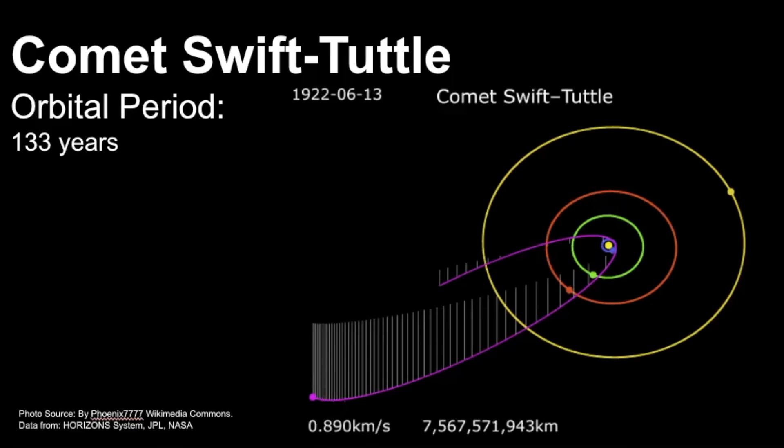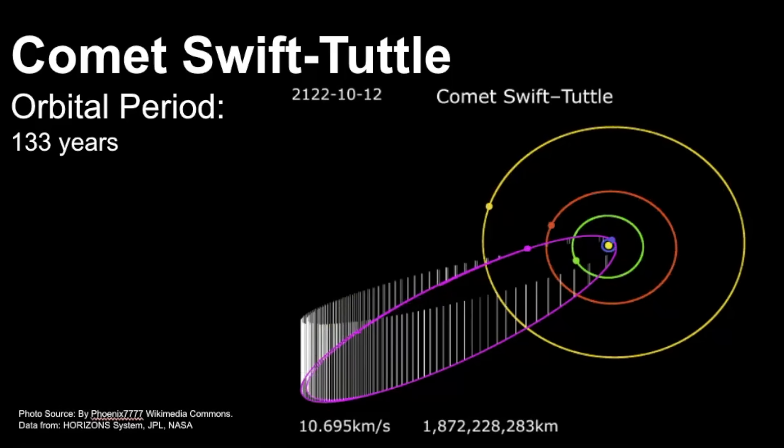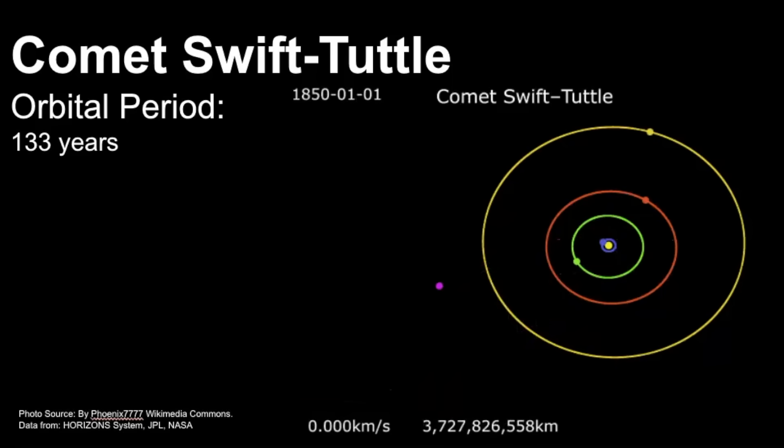Let's take a closer look at the comet known as Swift-Tuttle, since this is the comet associated with the Perseids. It was first independently discovered by astronomers Lewis Swift and Horace Tuttle in 1862. It is a periodic comet, meaning that it orbits the sun and returns to the inner solar system at regular intervals. The orbital path of Swift-Tuttle is an elongated ellipse, which means it takes an extended journey throughout the solar system. Its last closest approach to the sun was in 1992, and it won't return until its next perihelion in 2125.